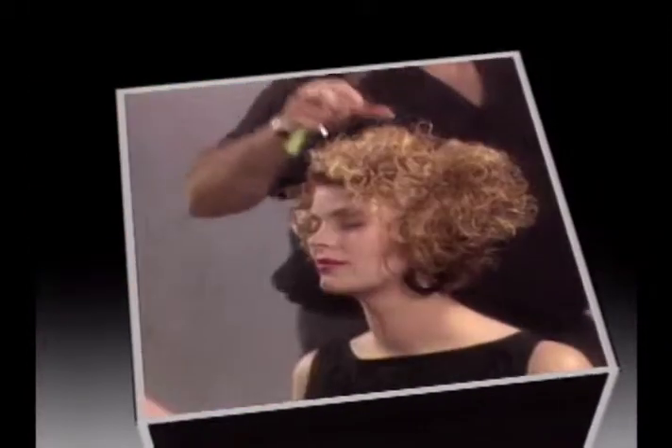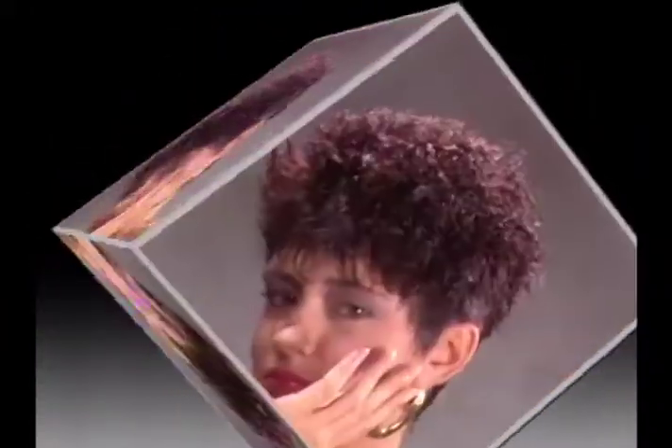Believe me, I know. I'm Arnold Miller, the president of Matrix, and I've been a hairdresser all my life. I know that nothing builds client loyalty like hair coloring services — the incredible loyalty of clients who come back to you, the expert, as many as 12 times a year.